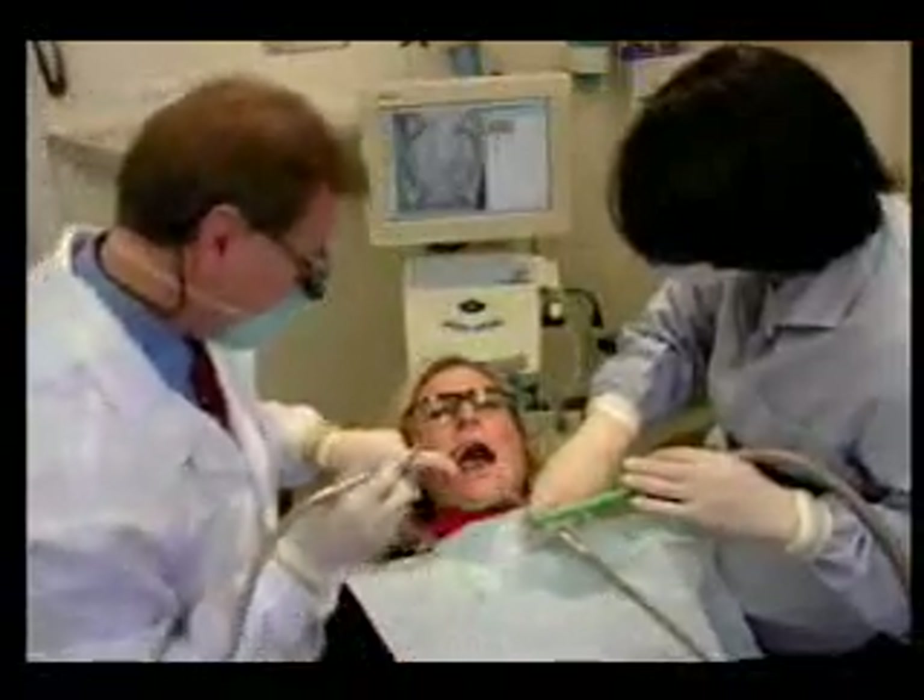Well, the old way of crowns and the problems that we had — it would be multiple visits, shots of Novocaine, sometimes temporaries could be problems for the patient falling out, and that would really be a very big inconvenience for the patient. We're trying not to do that.